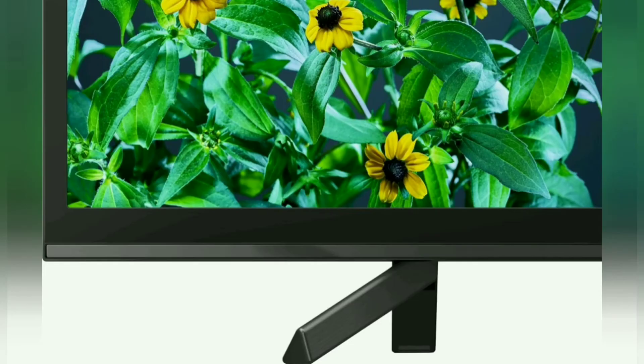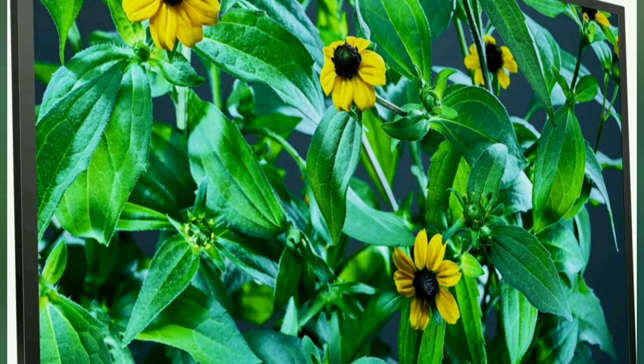If you have the Sony TV for 32 inches, you will see the camera, and the camera will show you the price.